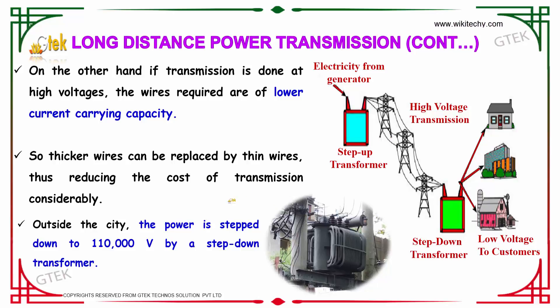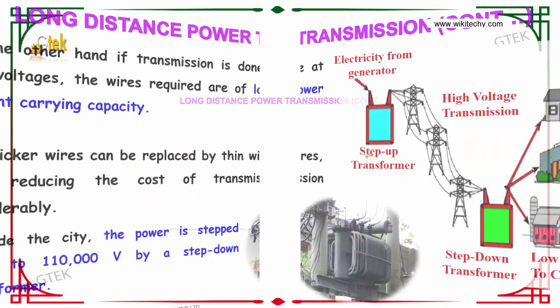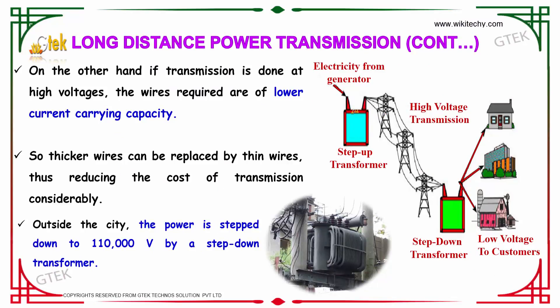Outside the city, the power is stepped down to 110,000 volts by a step-down transformer. As you can see in the diagram, the transformer steps up the voltage at the source, it is transmitted, and then stepped down before being delivered to the consumers. This is the overall picture of how current reaches the consumers.